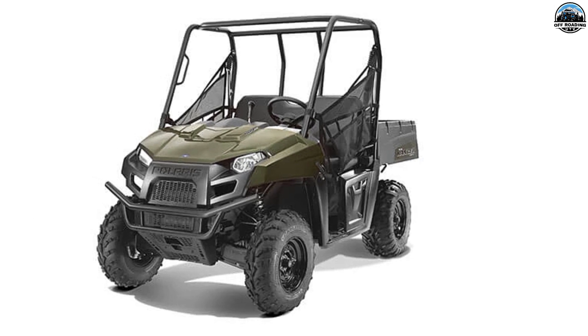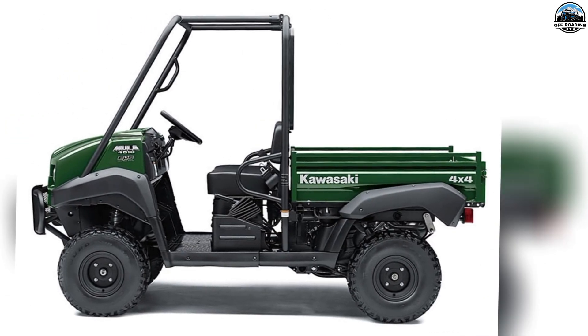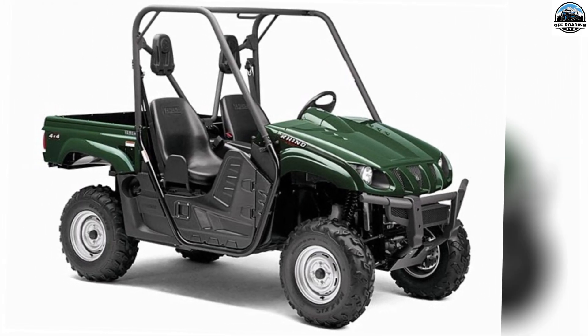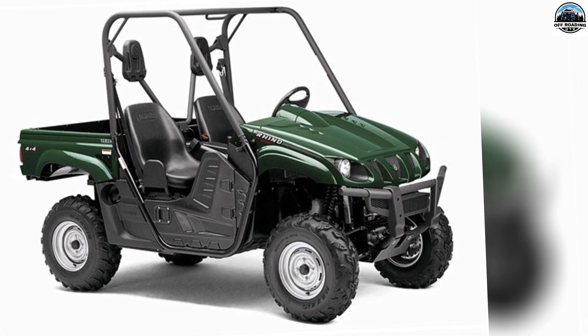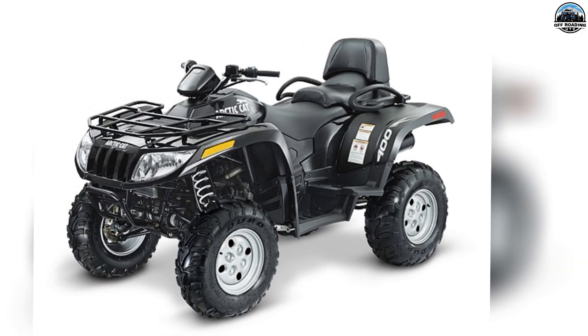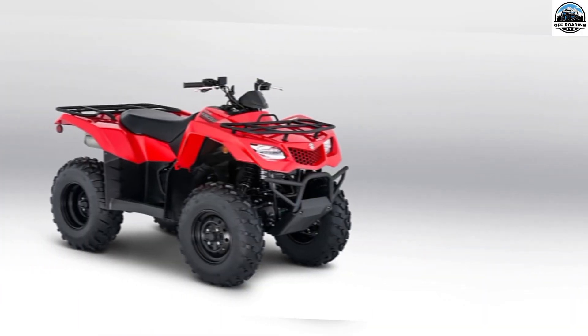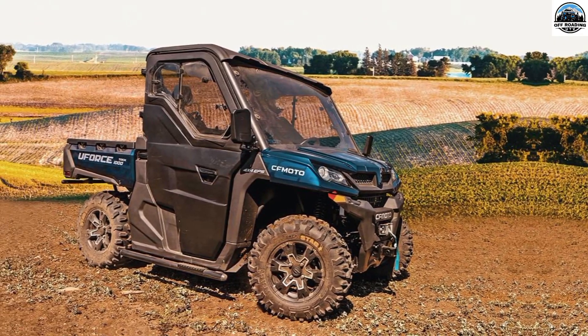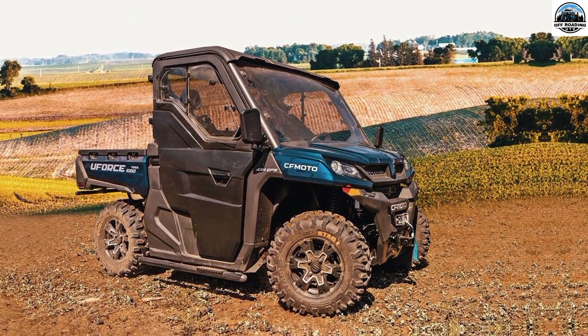First is the Polaris Ranger 400. Second is the Kawasaki Mule 610. Third is the Honda Pioneer 500. Fourth is the Yamaha Rahi No. 450. Fifth is the Canem Outlander 400. Sixth is the Arctic Cat 400. Seventh is the Suzuki King Quad 400. And last is the Kuffmoto U-Force 500.